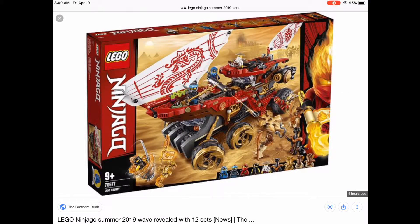This is the Land Bounty — I guess it's like a land version of the Destiny's Bounty. I don't know if I like this one or not. It looks around $70 or $80, maybe $90 if they're really pushing it. This part looks really cool but I honestly don't know if it justifies the price.